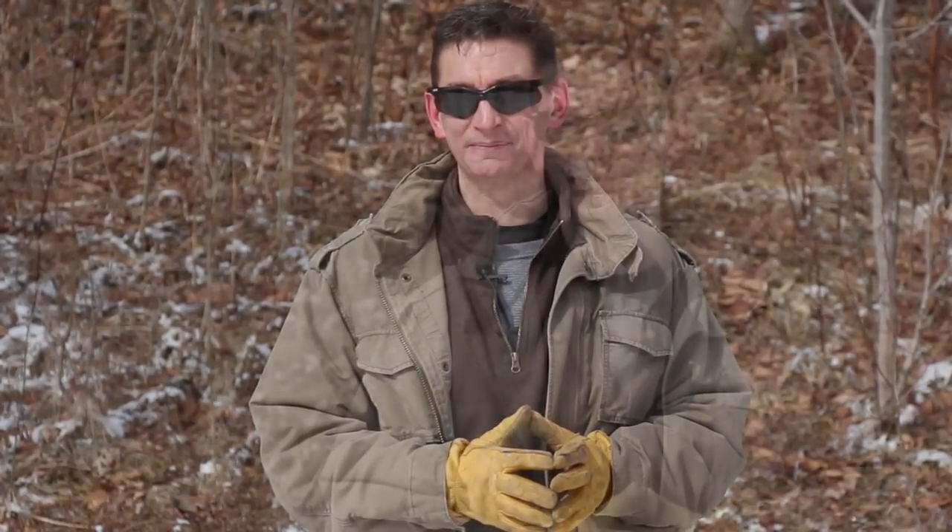Hey, welcome to Ultimate Survival Tips. I'm David, thanks for stopping by. Today I'm off to Sigma-3 Survival School for 40 days of intense training and to shoot some videos. I'll hold you guys over until I get back — I've selected this video, I hope you enjoy it.